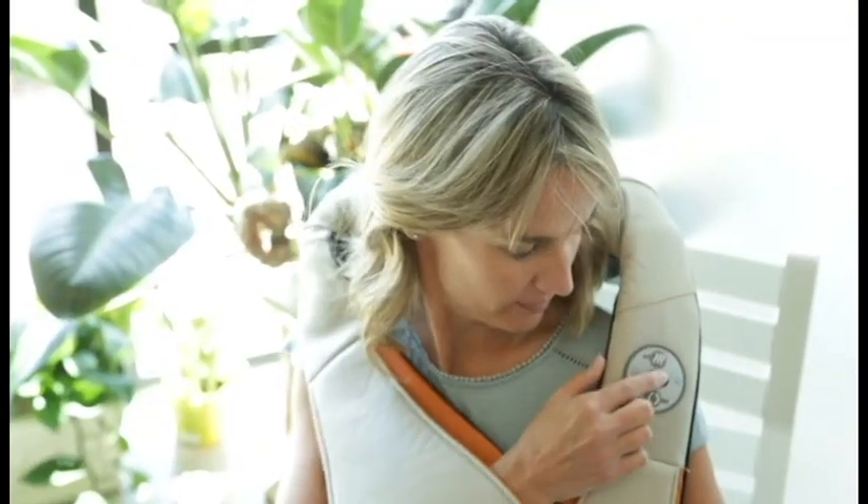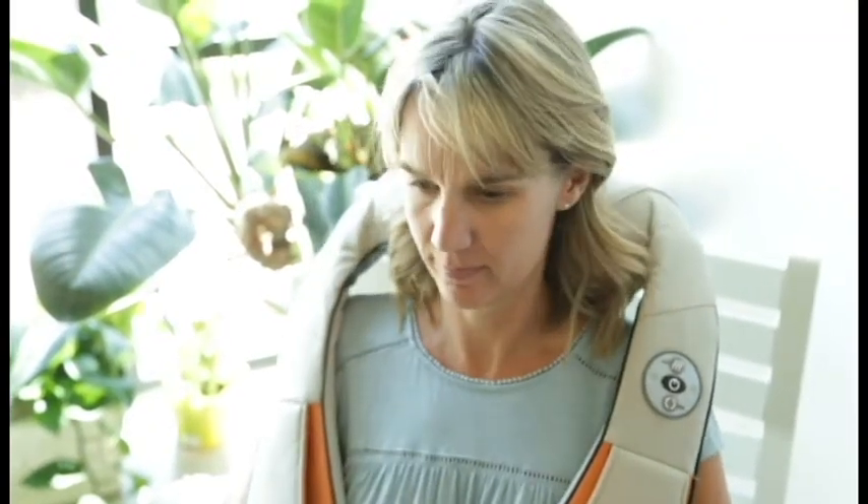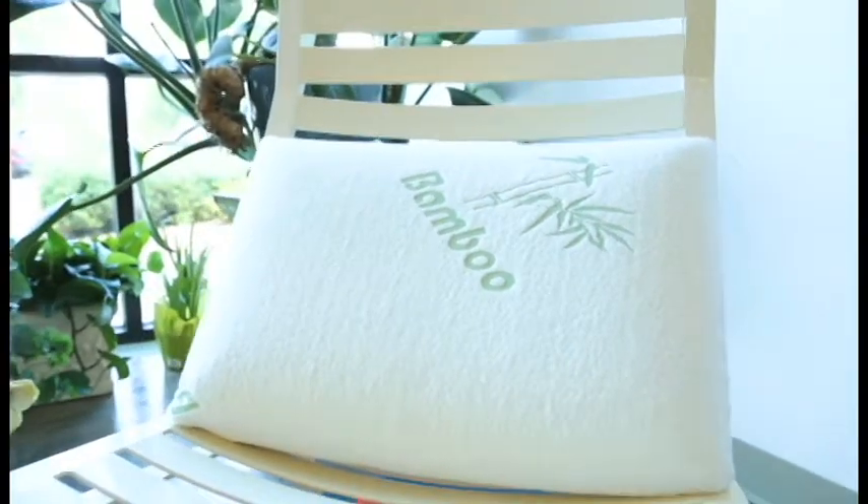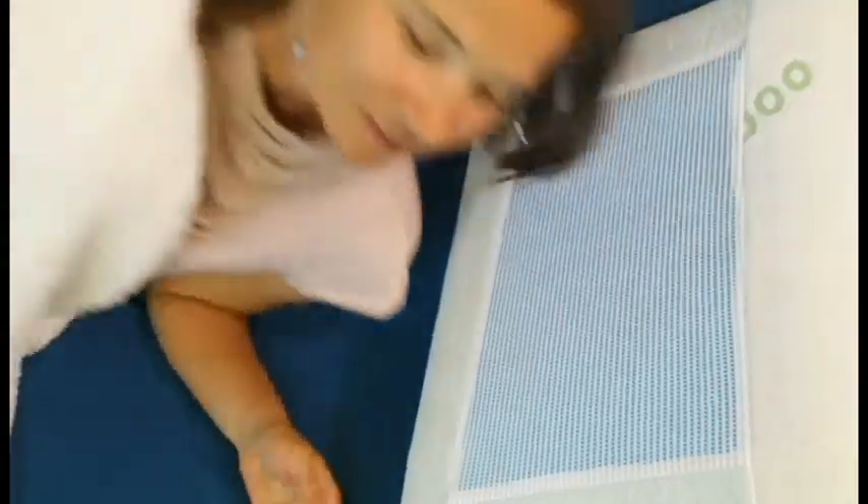Loosen up with our shiatsu massager for those hard to reach neck and shoulder muscles. Keep your relaxation going into the night with our bamboo memory foam pillow that has a cooling layer to keep you comfortable until morning.